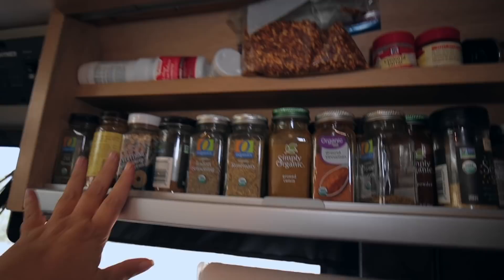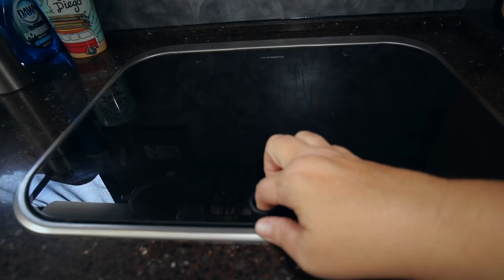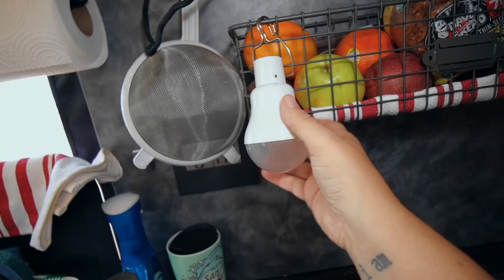Up here we've got all of my spices. This space originally had a microwave but I replaced it with a toaster oven and also keep a small cutting board and vitamins here. The unit has a propane stove that I cook on quite frequently, and a small sink with an adjustable pull-out faucet, which I also use to fill up my Berkey water filter.